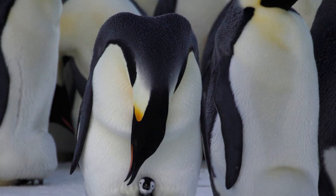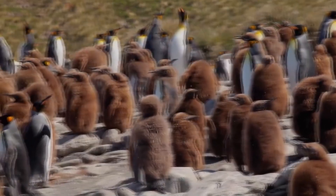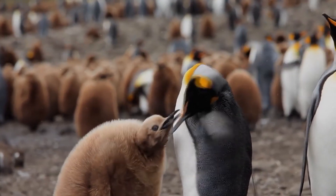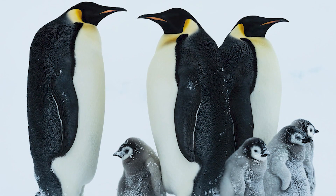King penguin chick. King penguins are the second-largest penguins in the world. Because of the low temperatures in their usual habitat, namely islands in the southern Atlantic and Indian oceans, king penguins have devised several ways to keep warm. For example, on land, adult king penguins are kept warm by their water-repellent feathers.